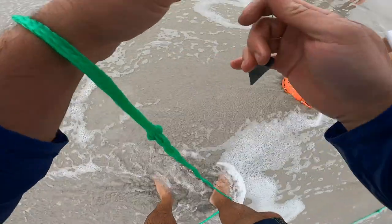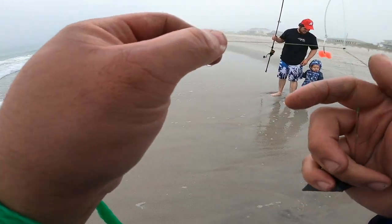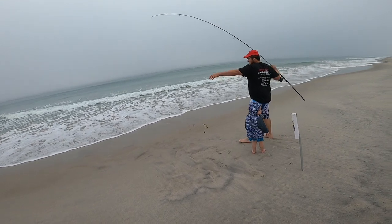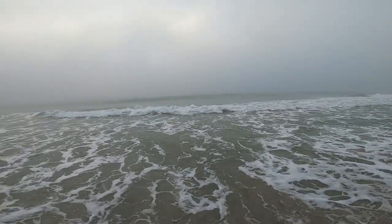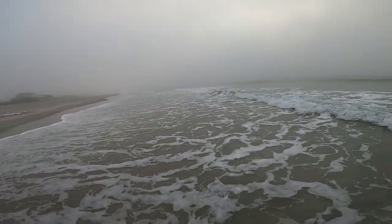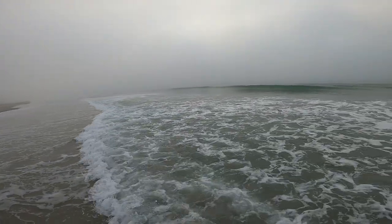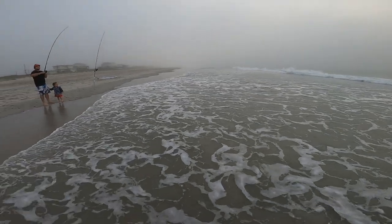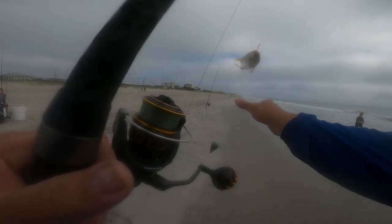Did the braid do a knot thing? Another Atlantic — I think they're called Atlantic. Can't see out in the ocean, it's just a dense thick fog. You don't really get to see the beach like this too often. There we go — another little pompano.